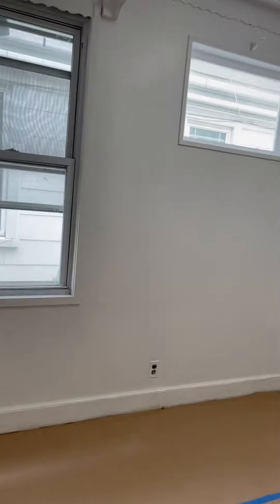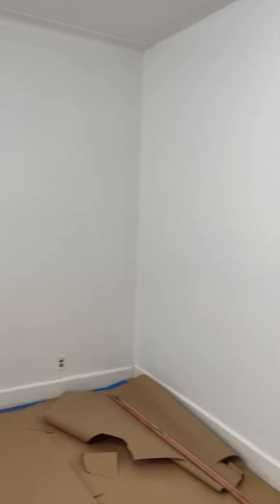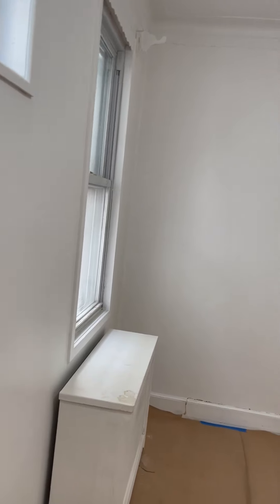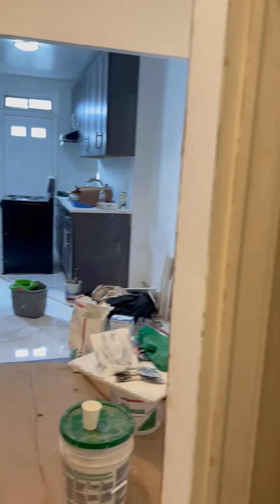This is the master bedroom, and you can actually put in a king bed. There's no closet right now, but the landlord will put in a ready-made closet before you move in. This is how it looks like with the gut reno hardwood floor.